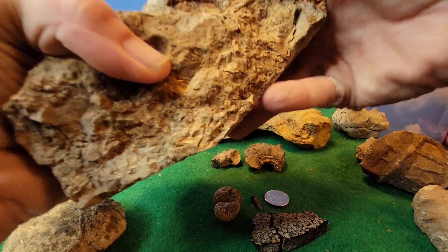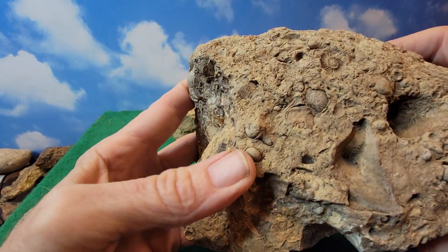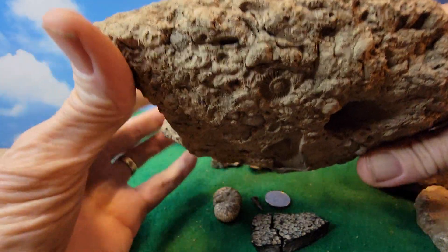Start with this one right here. This one's just a massive clump of different little fossils, from shells to snails to whatever it may be inside there. This weighs about three pounds.